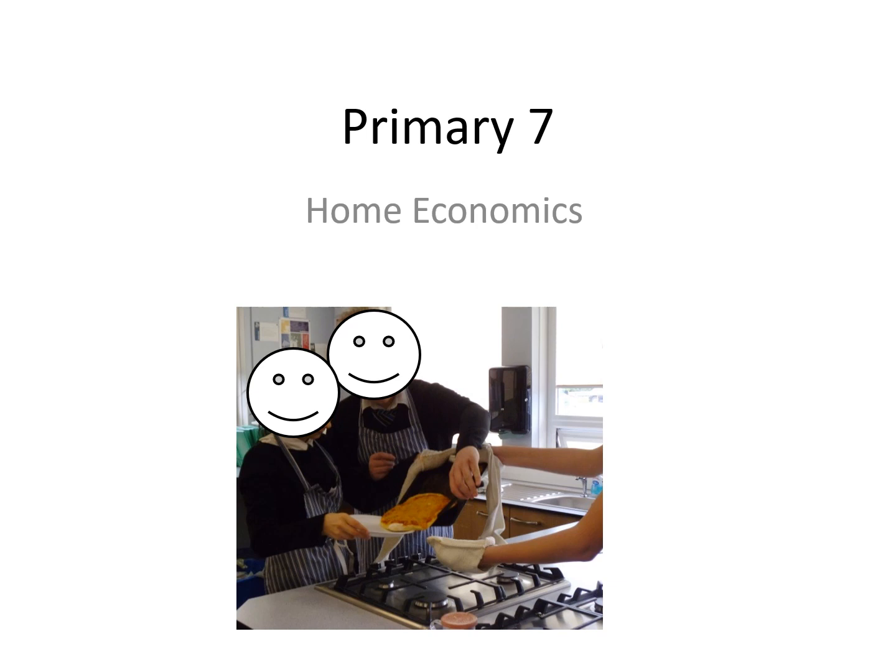Hello Primary 7, my name is Mrs McNiven and I am one of the home economics teachers at Blairgowrie High School. Today I'm going to give you a little bit of information and an introduction on what will be a brand new subject for you when you come to high school in August. Hopefully you will find this really useful.